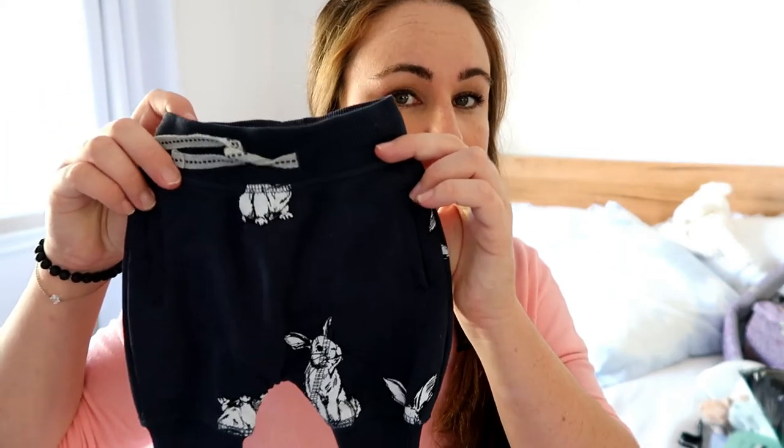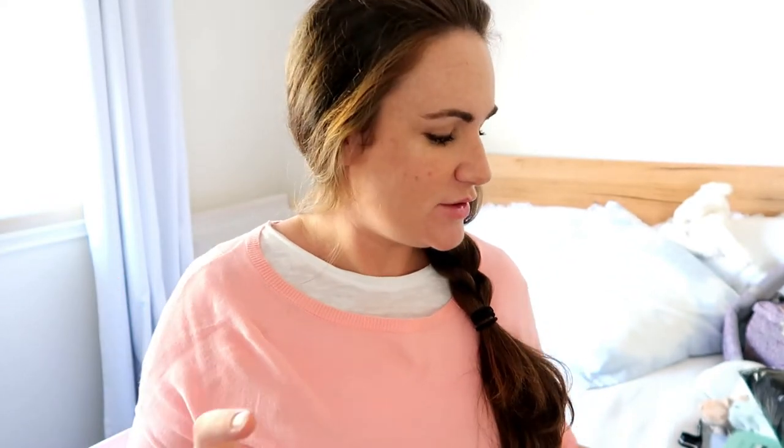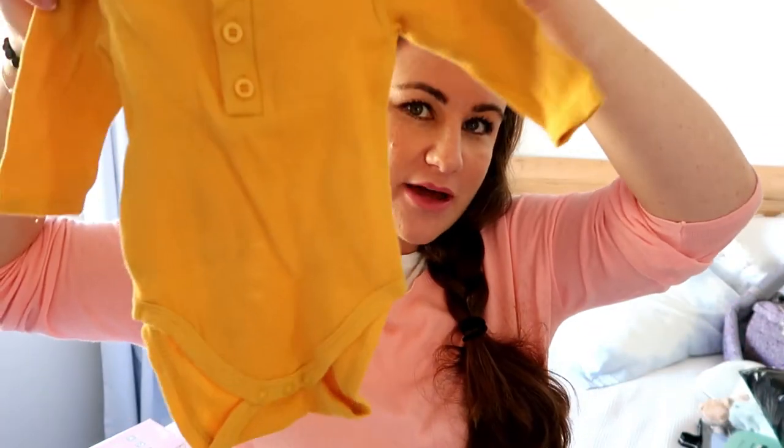Clothes-wise for this baby we haven't bought a lot. Jed is a February baby and this one will be a June baby — summer versus winter — but where we're now living is a lot warmer in winter, so we haven't bought a lot because we don't know what we'll need. I have bought a couple of cute things like tiny tracksuit pants in size 000, and a little onesie just because I love the colours — the taupe, mustard, rusts and powdery blues that are in at the moment are so nice.